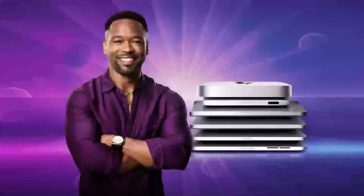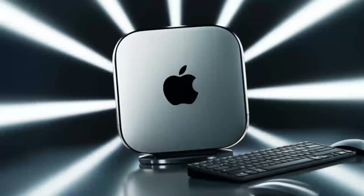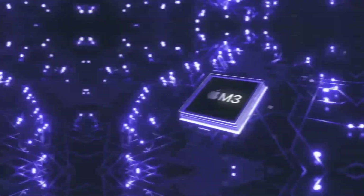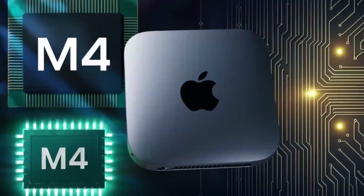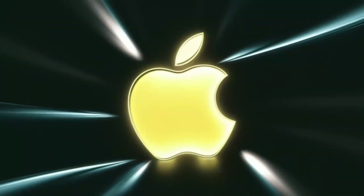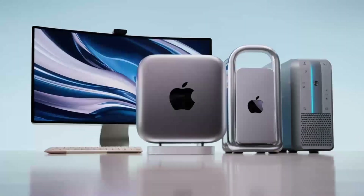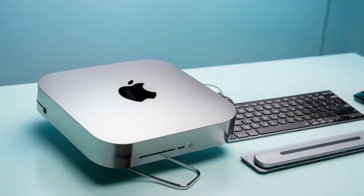What really sets the M5 apart beyond the raw performance upgrades is how Apple integrates these advances into the broader ecosystem. With better GPU cores, faster RAM, and improved storage options, the Mac Mini M5 is becoming an even more powerful hub for professionals working in creative fields, software development, and high-performance computing. Whether you're editing high-resolution videos, designing 3D models, or running multiple virtual machines, the Mac Mini M5 is designed to tackle these tasks with ease, without compromising on portability or compact design.